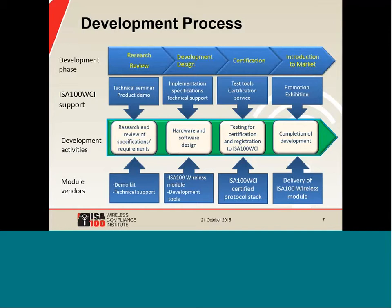This graphic shows a typical development process when a technical team is building a new ISA-100 wireless device. Starting at the left, most people will begin with the research phase where they review options and feasibility. To support these activities, WCI has technical seminars like this one and also arranges demonstrations at major industry events. Module suppliers start to get involved at this stage, generally offering demonstration or evaluation systems and technical support so that people can understand what the development process looks like.